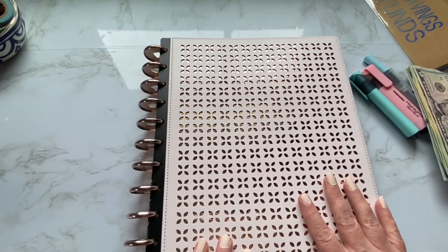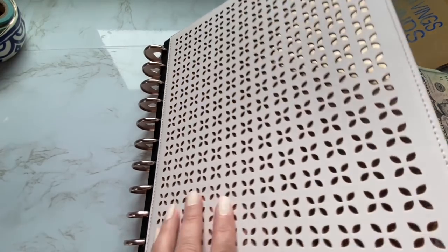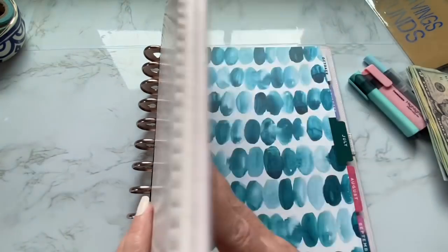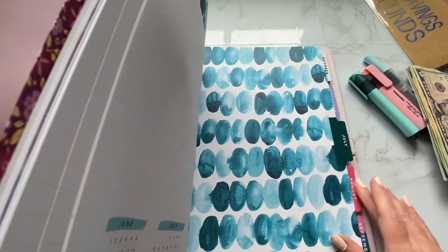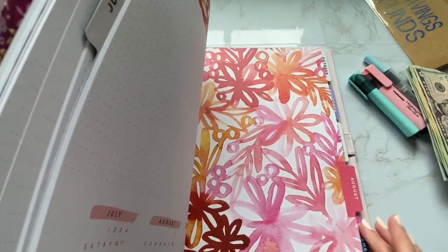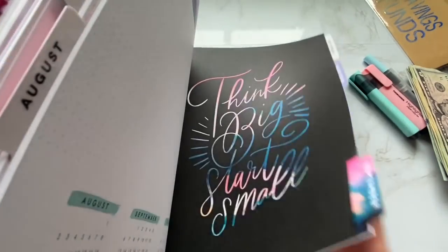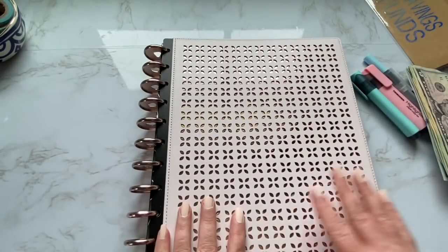So this is a Happy Planner — it is a big Happy Planner with the watercolor pattern design. This is what the dividers look like. I really, really love it. I bought this last year when the 18-month planners came out and this is working perfectly for me.